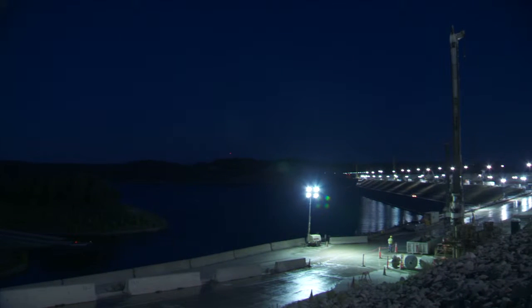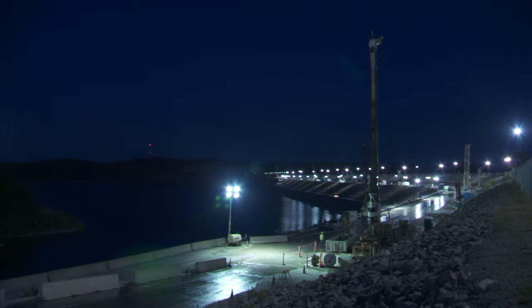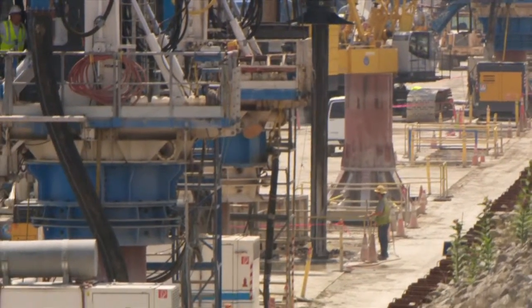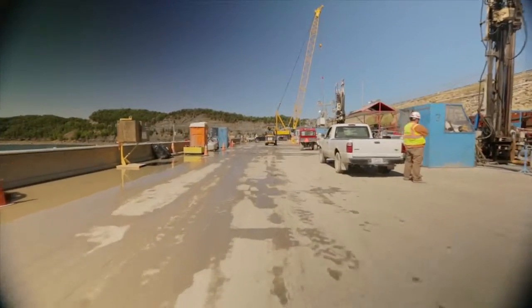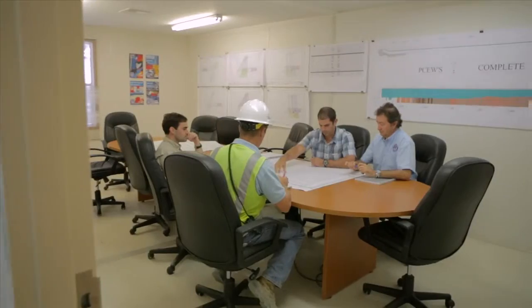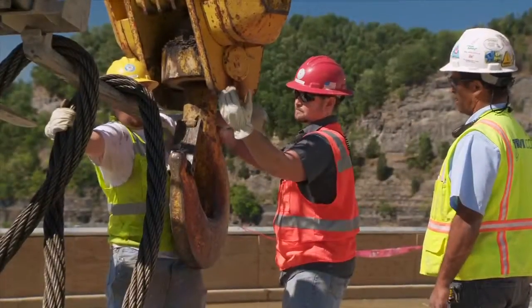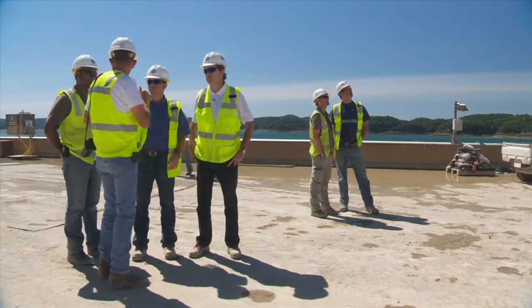But it's not only the dam that Soletanche Bachy is working to make safe — there is also the workplace itself. On any given day there are some 40 major pieces of equipment and over 200 men and women on a platform only about 35 meters wide. The work may be hazardous and the potential for injury is always there. With that in mind, the team has created a culture of safety in day-to-day activities where procedures are precise and policies followed.